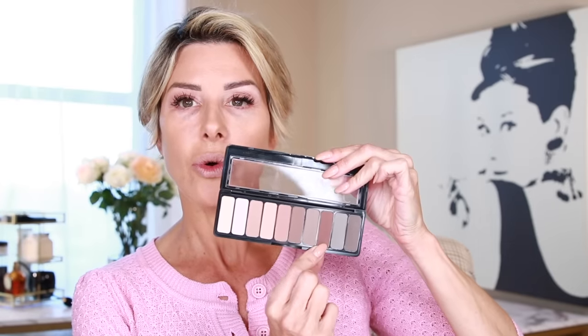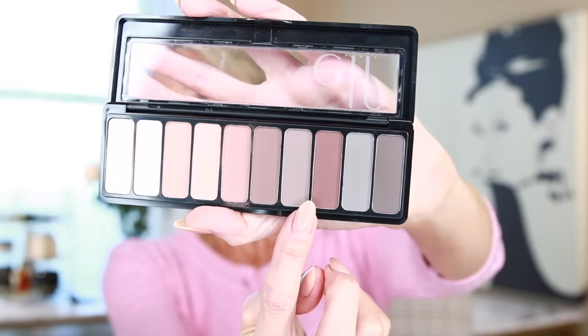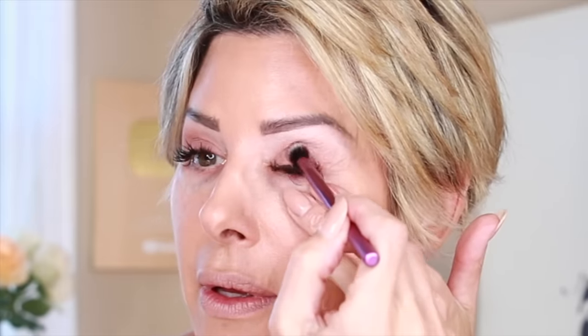But I do need depth, and a lot of us do. So I'm going to start blocking in the outer corner with this rust color — I'll apply a little in the outer third and then really deepen the outer lash line. Here comes that rusty tone — kind of a rusty brown. And now the darker color for the outer part of the eye. This palette is a fantastic daytime makeup look.